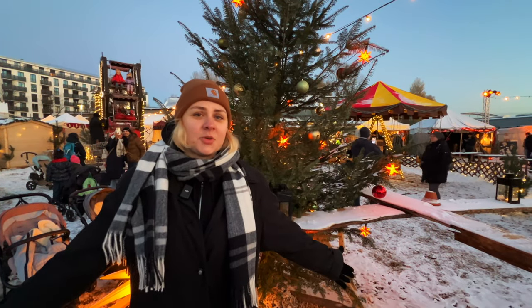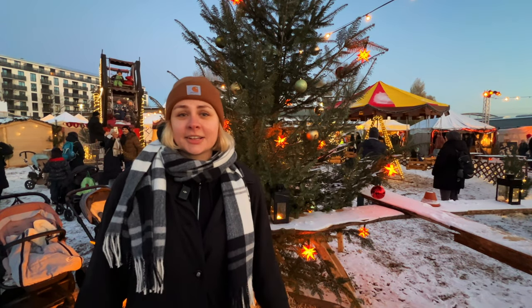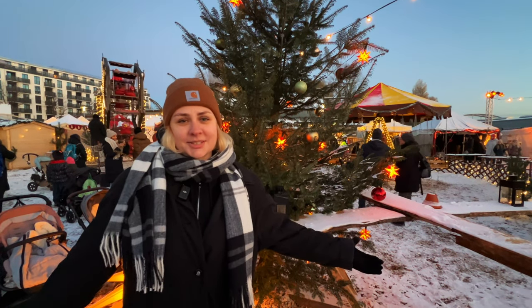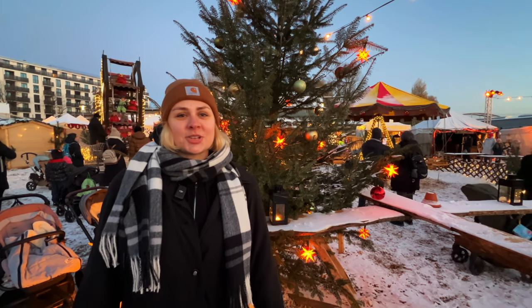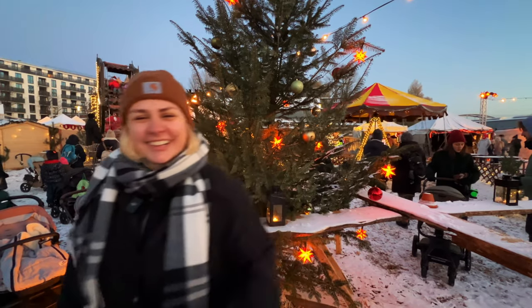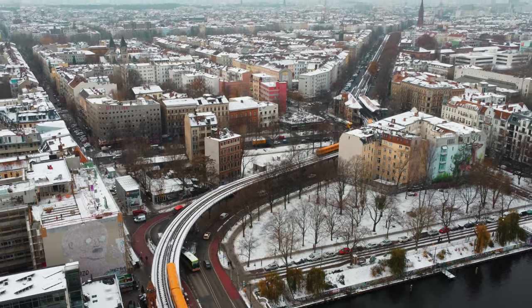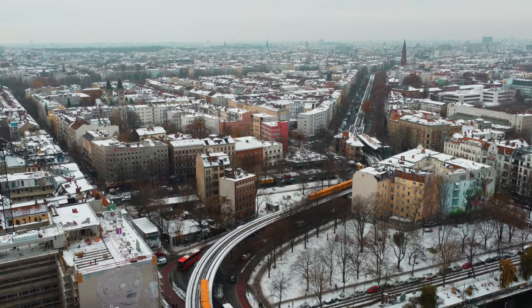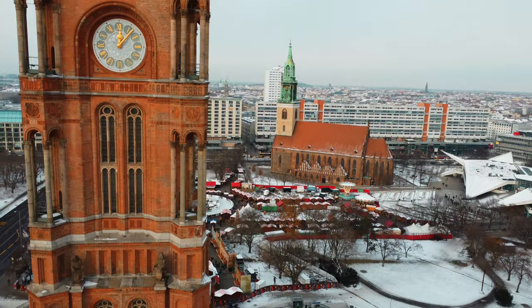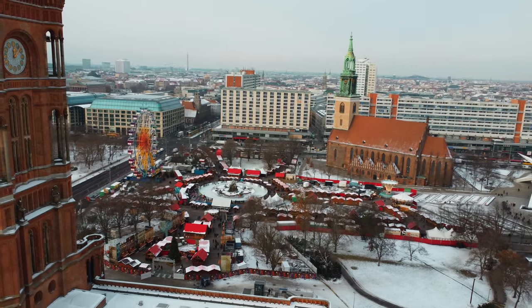That's all we have today for Vlogmas Day 4. Nick and I have to go do some work now, unfortunately. But thank you guys so much for tagging along with us today in a day in the life in Berlin and checking out this medieval Christmas market with us as well. We appreciate you so much. Make sure to like and subscribe, and we'll see you guys next time for the fifth day of Vlogmas. Bye-bye.